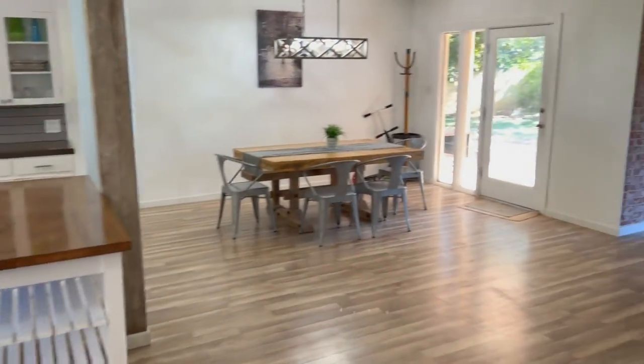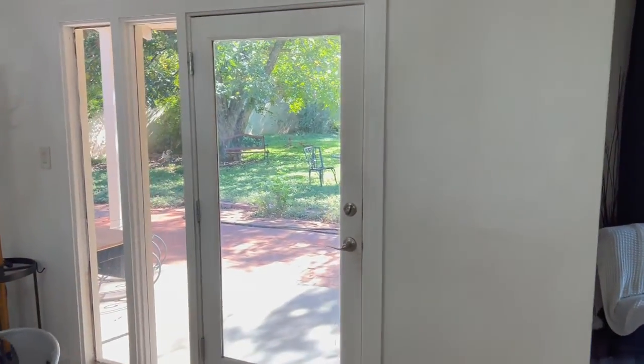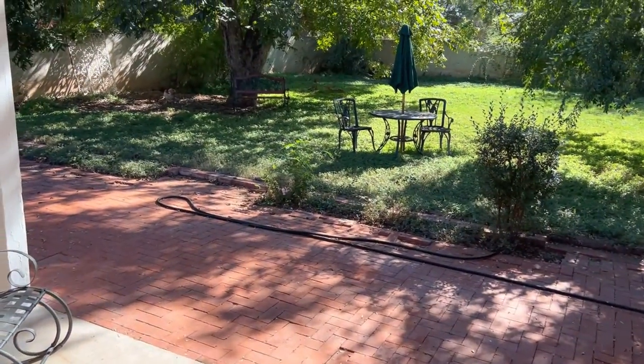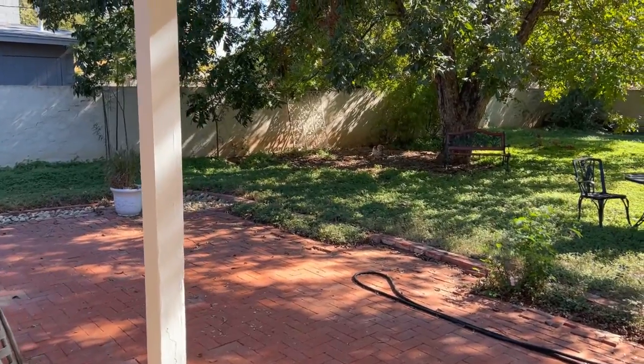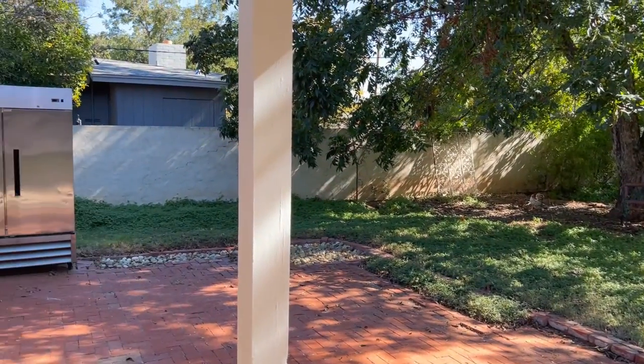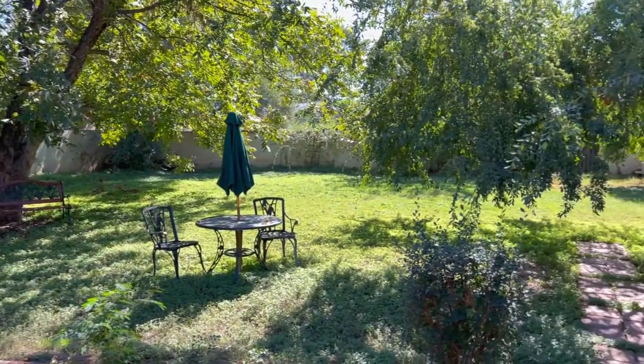Hardwood floors in the common area, and there's a glass door out back. This home has been on the market for about 15 days. It is vacant, it is irrigated land, and it is ready to be sold.